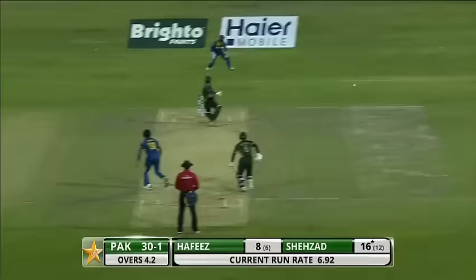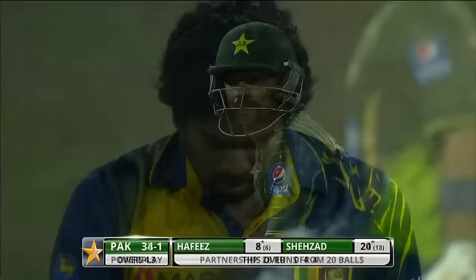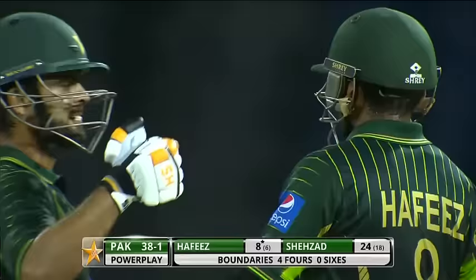Fine leg inside the circle — this is the problem when you have your fielders inside, particularly fine leg. Here's a lap, beautifully manufactured by the striker as Hafiz has played a lovely crispy lap sweep for a four. Mohamed Hafiz — he's been in magnificent form.